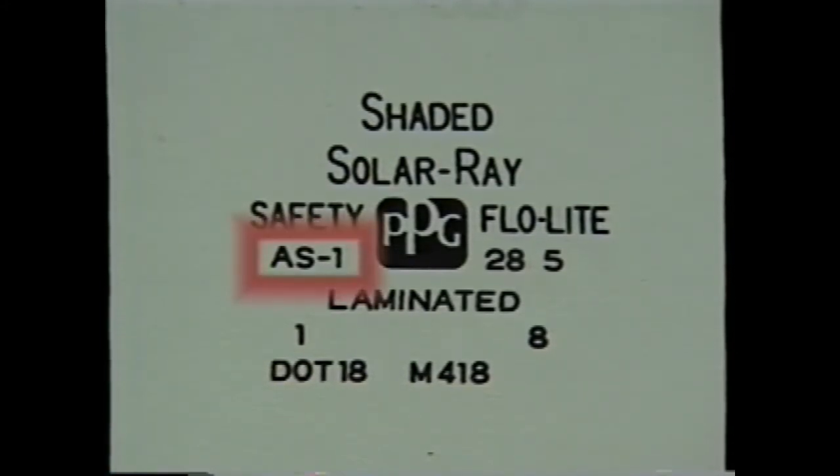Windows are identified by alphanumeric codes such as the AS1 seen on this windshield. These codes identify and classify the windshield for particular applications. Notice it also indicates this is a shaded laminated windshield.